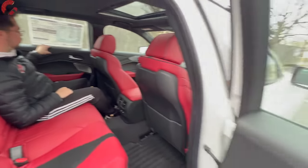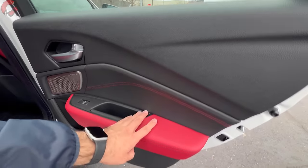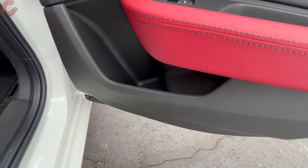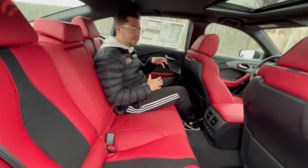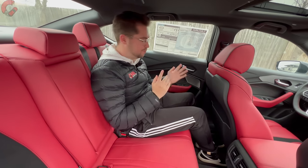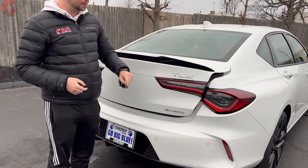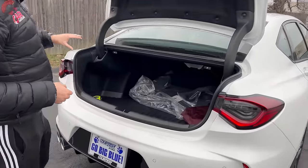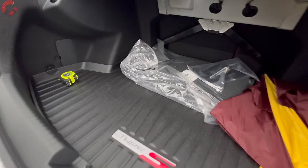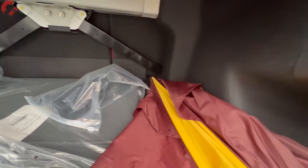The rear door trim is nicely appointed with soft-touch on the upper portion, leatherette through the center, a metal speaker grille, and some bottle storage — though it won't fit a Stanley water bottle. To open the trunk, there's a button integrated into the right tail light; it opens in a nicely dampened fashion. Official cargo capacity is 13.5 cubic feet, a good amount of space for this class.